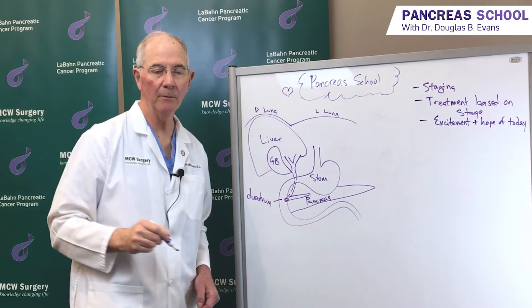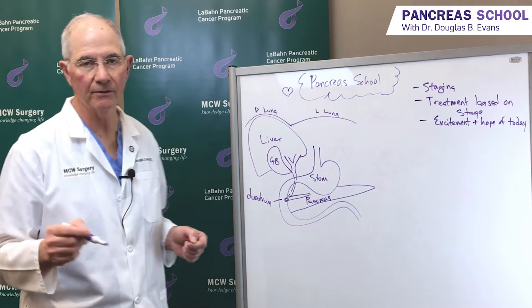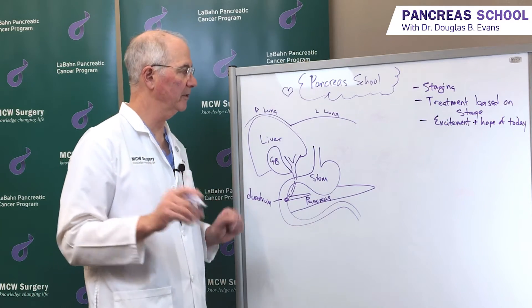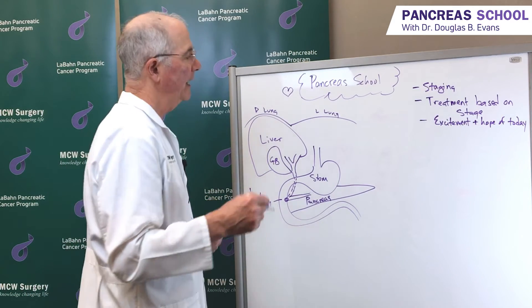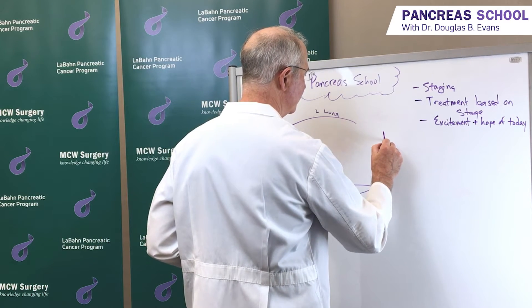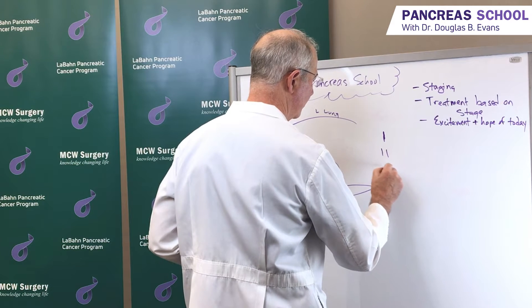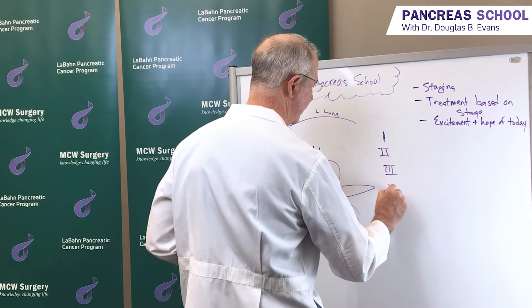Probably the only thing that the world agrees on is the staging of cancer — it's fascinating. In general, the stages are 1, 2, 3, and 4.